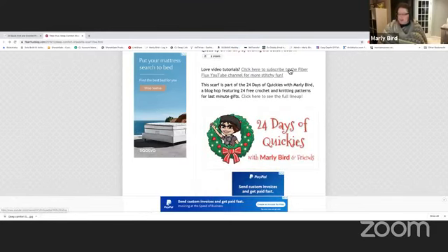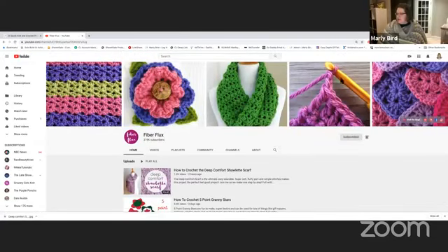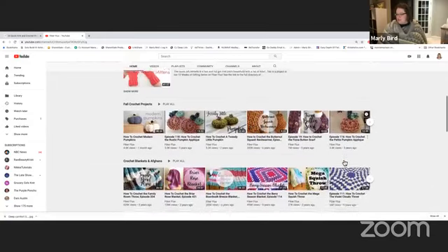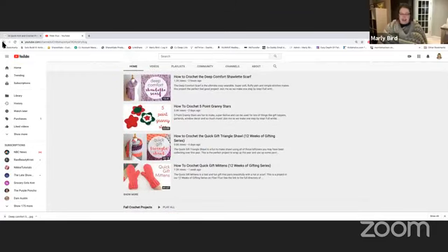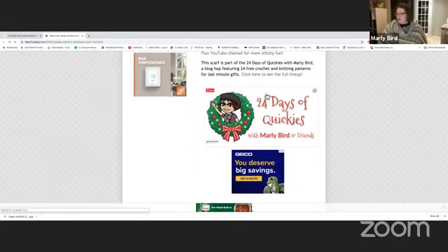She mentions you can subscribe to the Fiber Flux YouTube channel for more stitchy fun. Clicking that takes us to her YouTube channel — I'm already subscribed and I've already clicked the bell notification to get notified whenever she goes live. She has 319,000 subscribers, which is huge. She's pretty amazing and has a lot of wonderful video projects for you to check out.